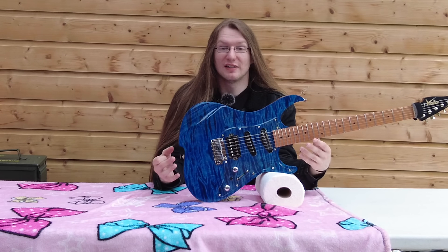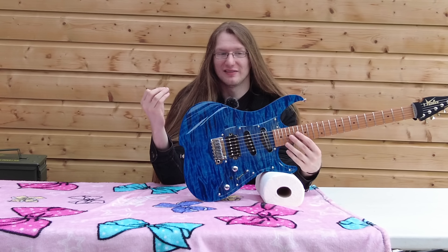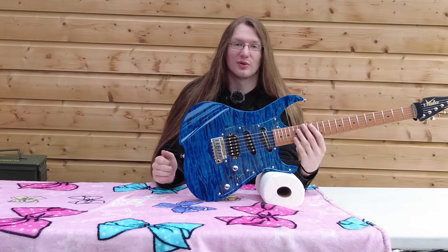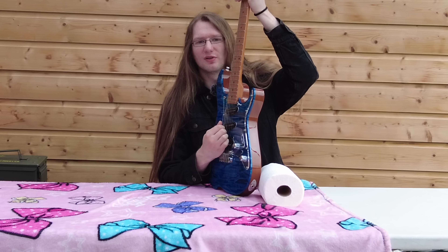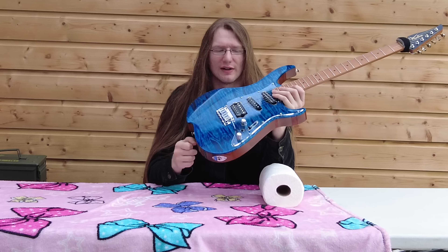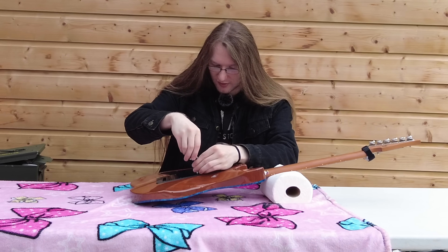Now let's talk about the negatives. And believe me when I say I have looked for them, but I haven't really found any. I found one, and it's not a huge thing — it's something that can be fixed ridiculously easily. It's not even a problem per se, just something I'd rather not have, and it shows up on pretty much any strat-style guitar. That is spring noise in the back. This guitar does have spring noise — it's kind of got a spring reverb tank effect from the trem springs, which is common on pretty much every strat you'll ever find. There's an easy fix to that, and that is the only negative I can find, which says a lot.